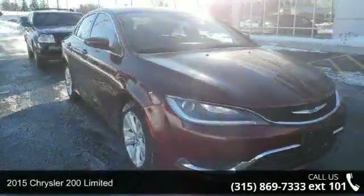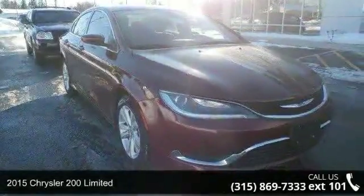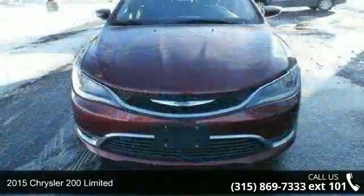Presenting the 2015 Chrysler 200 Limited. This may be the set of wheels you've been looking for.